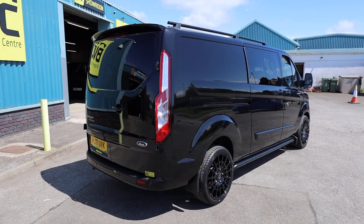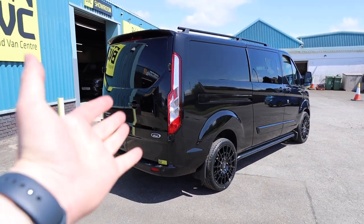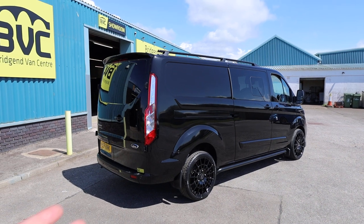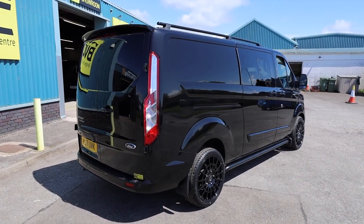What we're going to do in this video is have a little walk around. I will show you the spec that you get on a Limited Double Cab of this age. We'll also talk you through the optional extras which came on this van from factory. We'll also look at the bits which have been added afterwards, and have a really close look at the condition of this example as well.